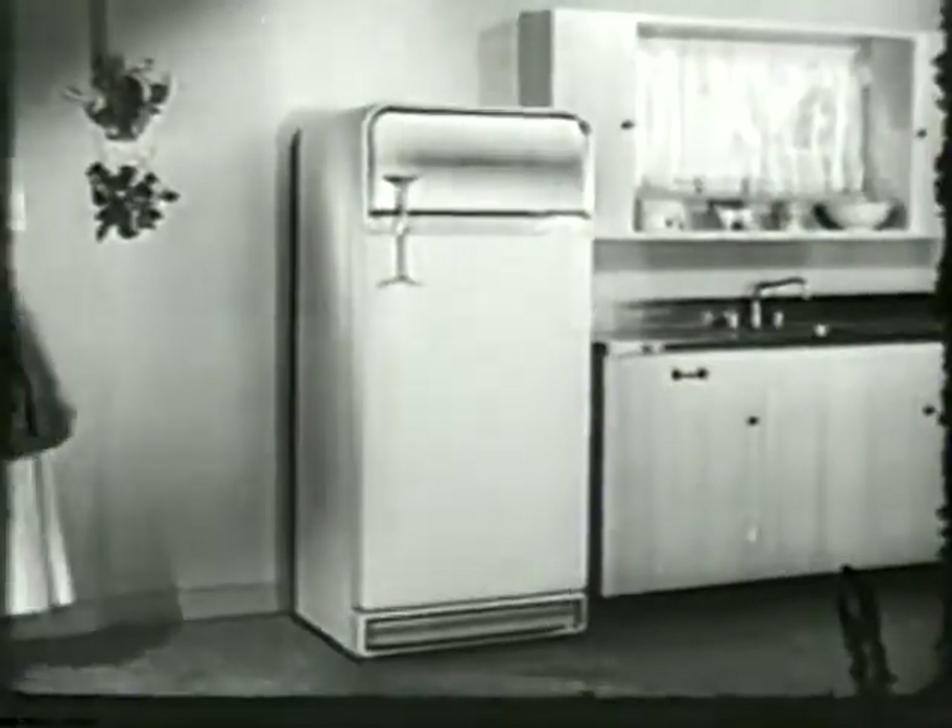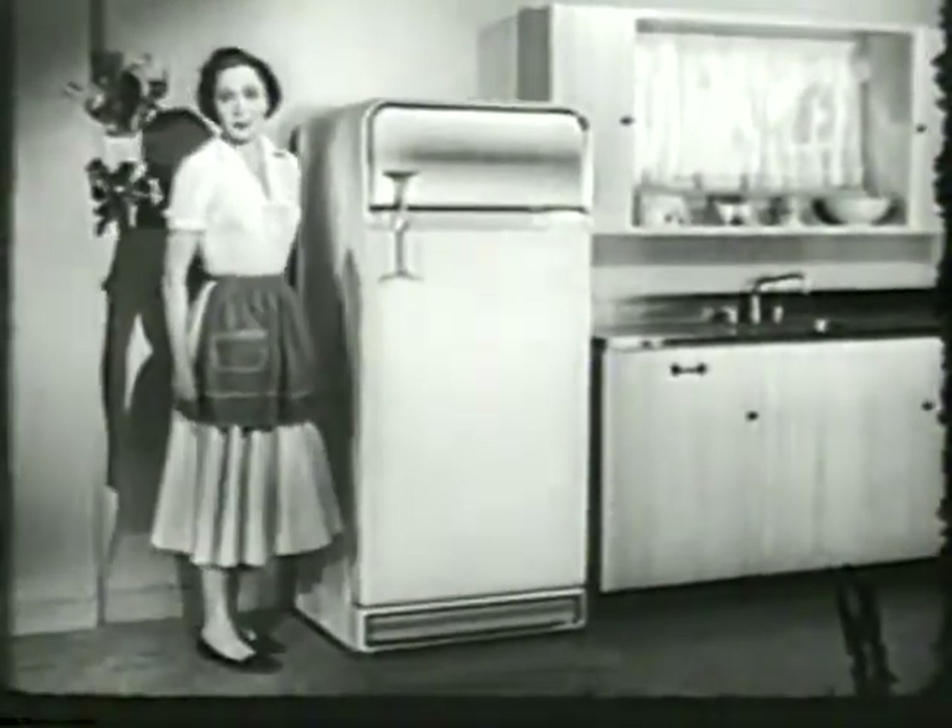A place for everything — that sure helps around my kitchen. Everything in its place. That's easy, with my Frigidaire cold pantry.